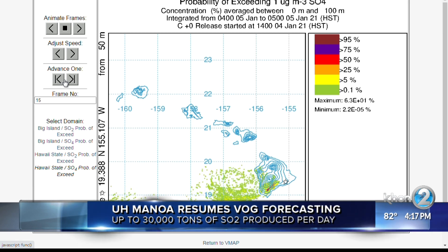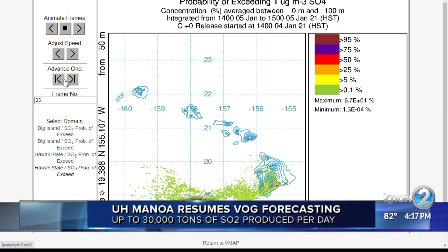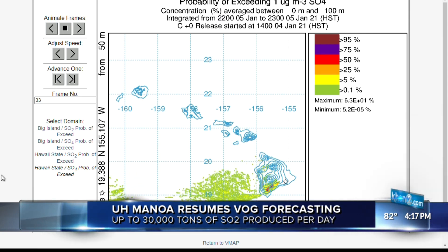That's significantly more than the 2,000 tons per day recorded in 2018 prior to the eruption of the Lower East Rift Zone. For a link to the VOG forecast, visit our website, khon2.com.